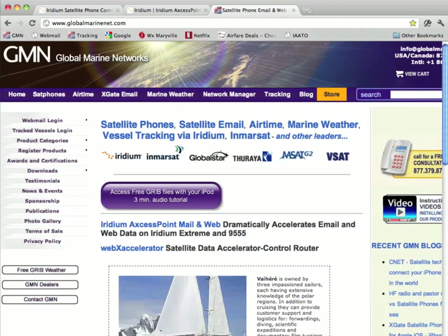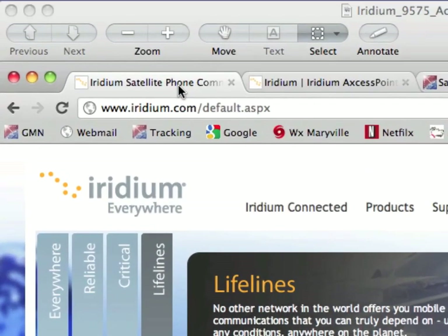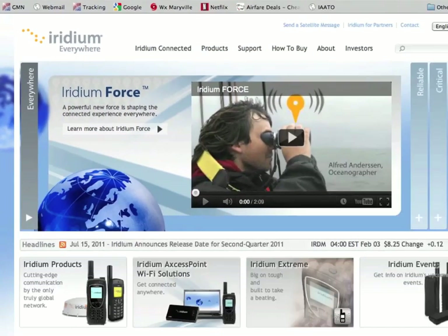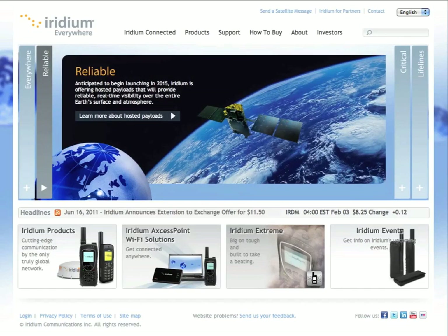In order to gain access to this service — which by the way is free; Iridium offers Access Point mail and web at no charge — you need to go to the Iridium website and register to use the service. If you're using a Mac or a Windows machine, you'll download the software from the Iridium.com website. If you're using an iPad or an iOS device, you will be required to use iTunes in order to download the software.